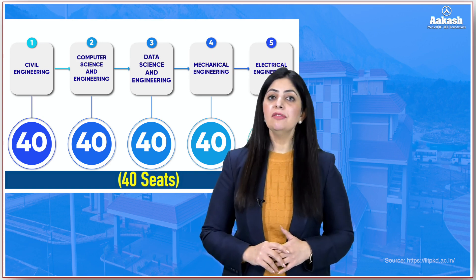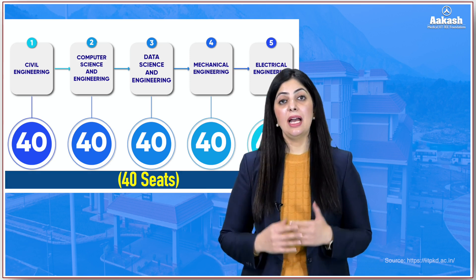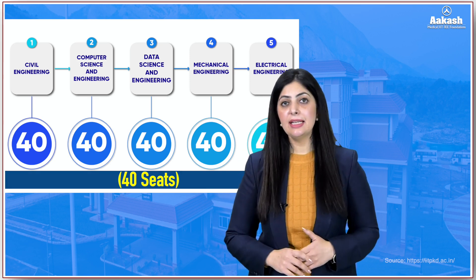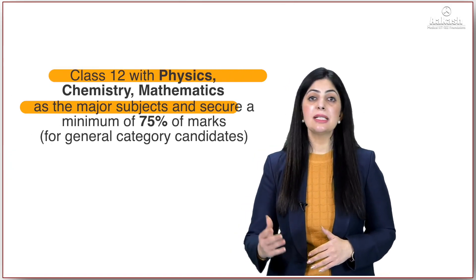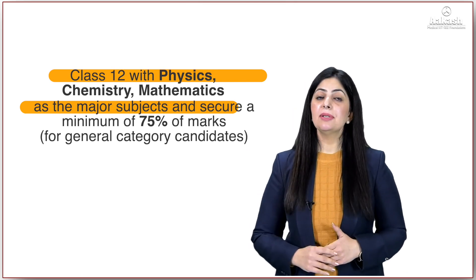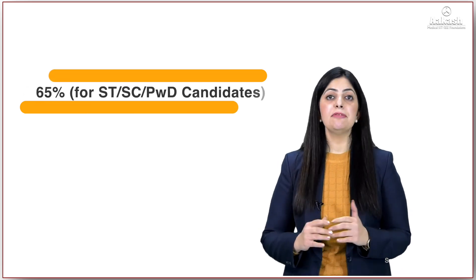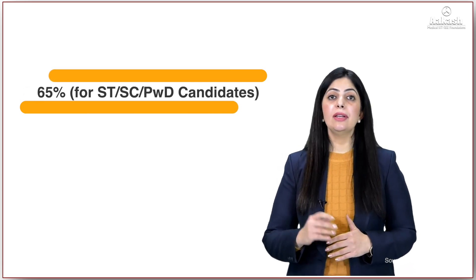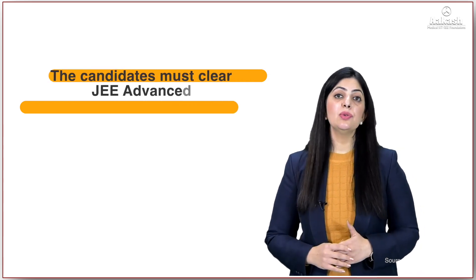To get admission in one of these courses, the eligibility criteria is the same as at all IITs. Candidates need to first pass the Class 12 board examination with Physics, Chemistry, and Mathematics as core subjects. 75% is the required aggregate for general category students, and 65% is required for SC/ST or PwD candidates.